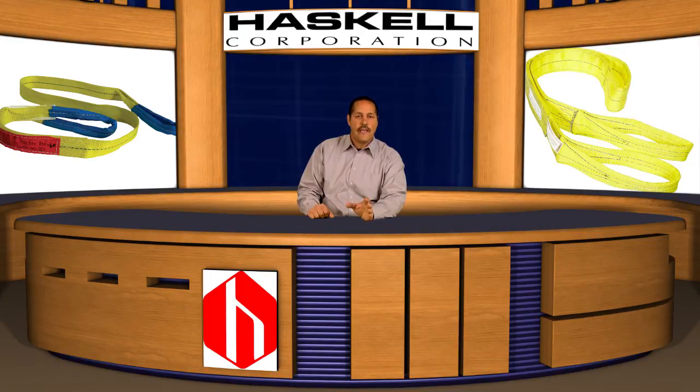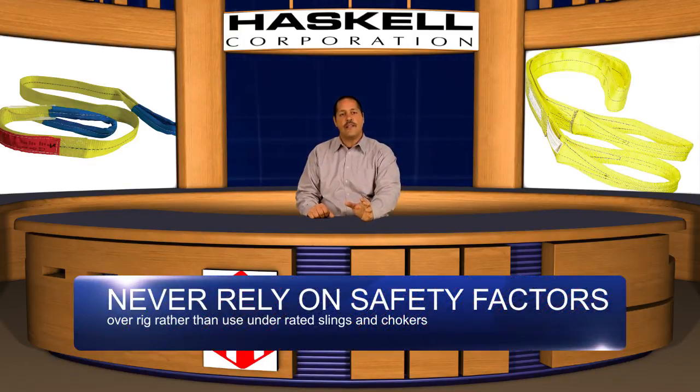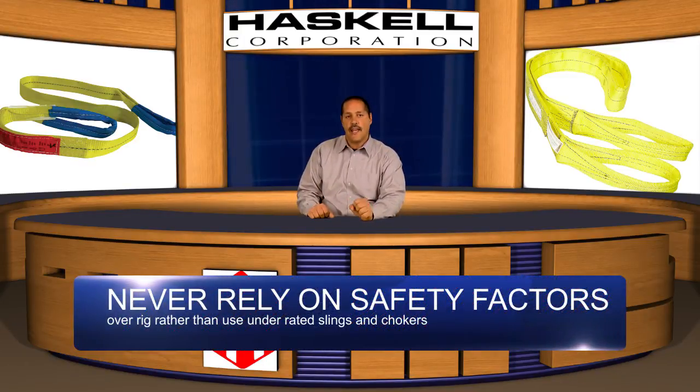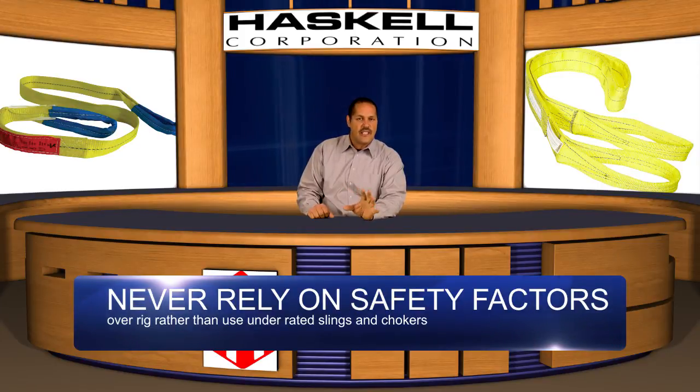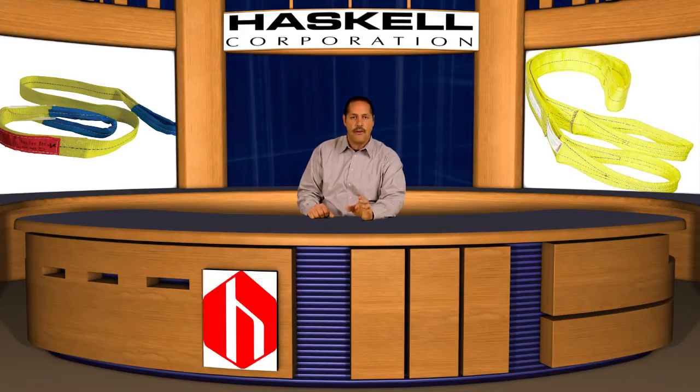Most slings used for rigging have a safety factor of 5 to 1 or 7 to 1, meaning a sling rated for 5,000 pounds shouldn't break until it sees a load of 25,000 to 35,000 pounds. However, rigging loads while counting on the safety factor is not allowed. You must always rig so that you don't exceed the load rating on the sling's data label. If your load weight is even slightly over the sling's rated capacity, you must use a sling with a higher rated capacity. Never rely on the safety factor of any rigging component.